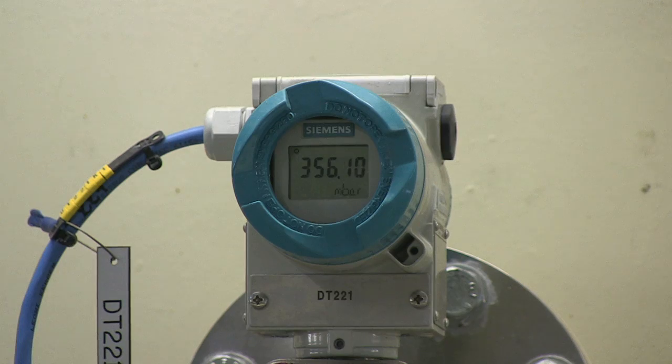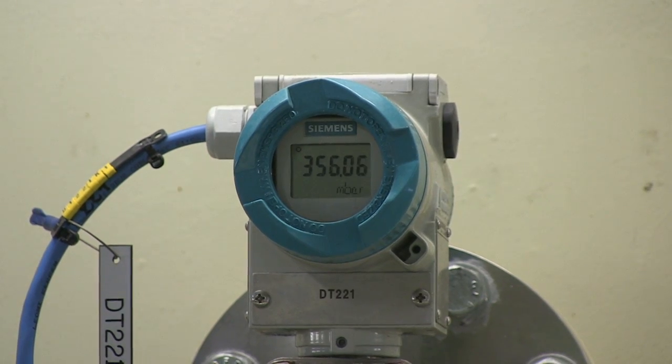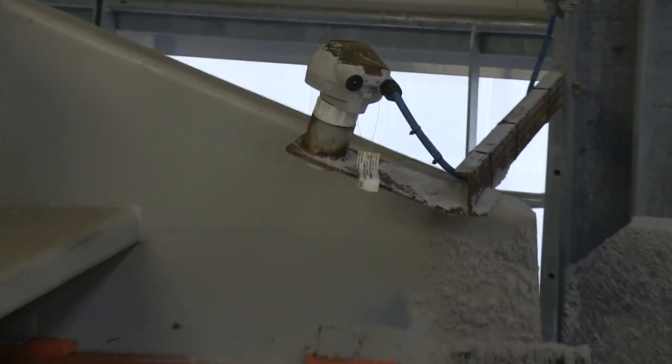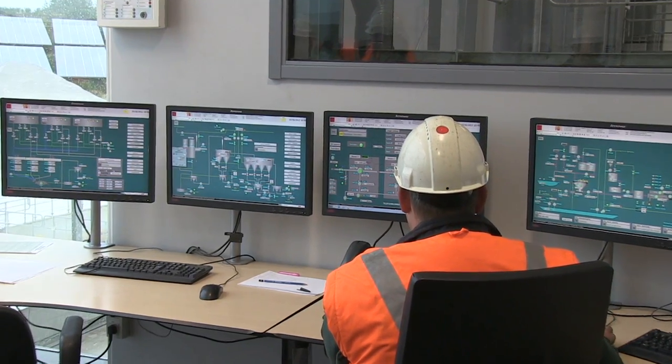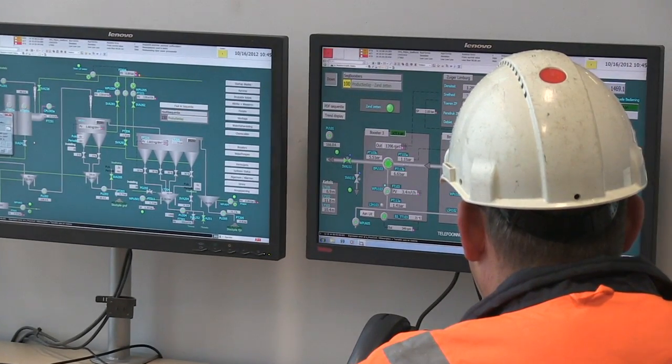Sibelko Benelux uses Siemens instrumentation as the eyes and ears of their process. The instrumentation data gives the company the knowledge it needs to make sustainability not just a buzzword, but the way of doing business.